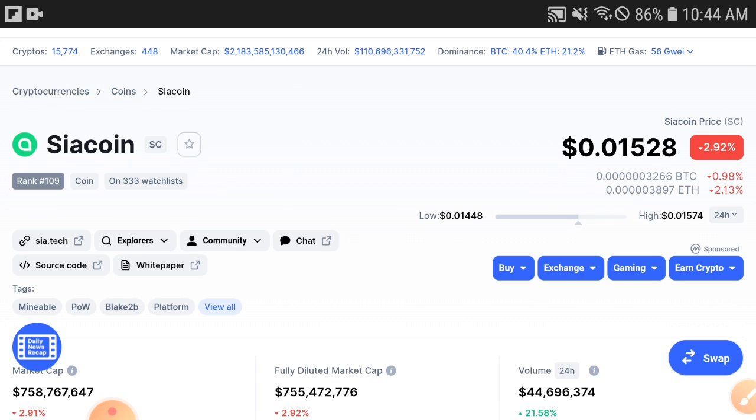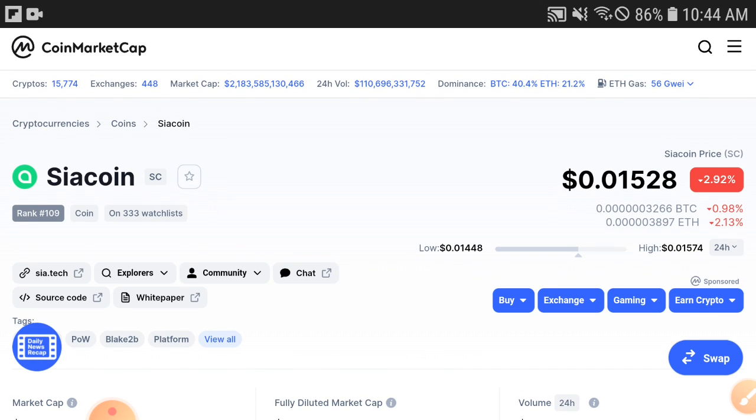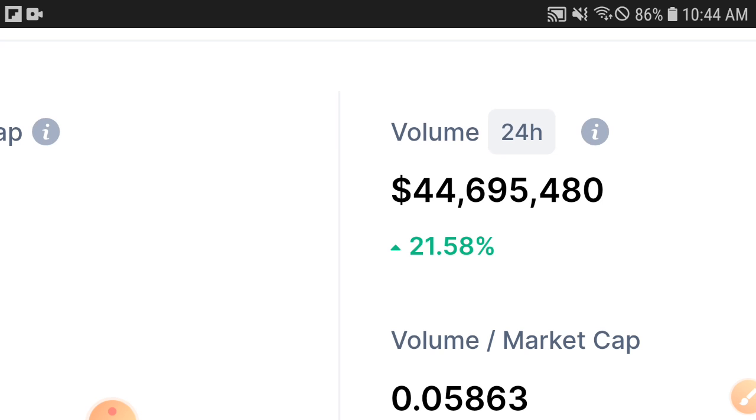Siya coin's condition is also very bad, but I choose Siya coin for trading in this crypto market, my friend, because there are a few reasons I am going to explain now. But please subscribe to this channel and press the bell icon for videos and notifications. The first reason I found is volume — the volume has gone positive.